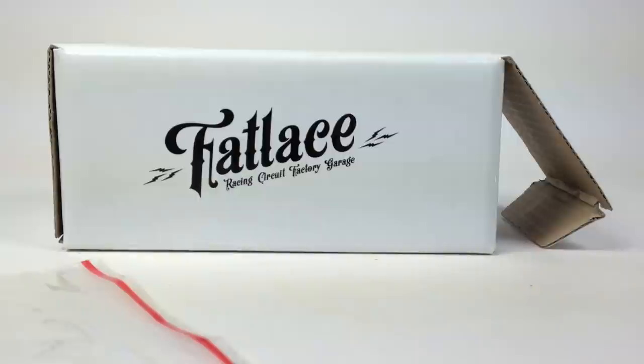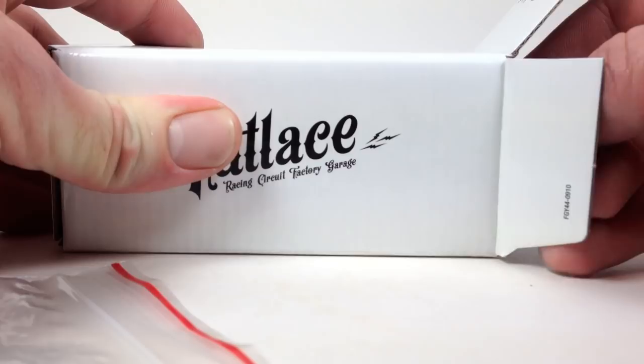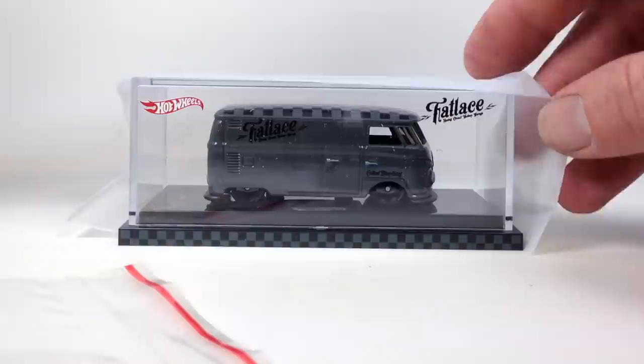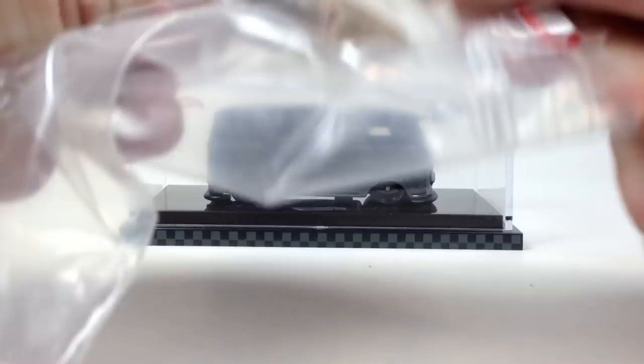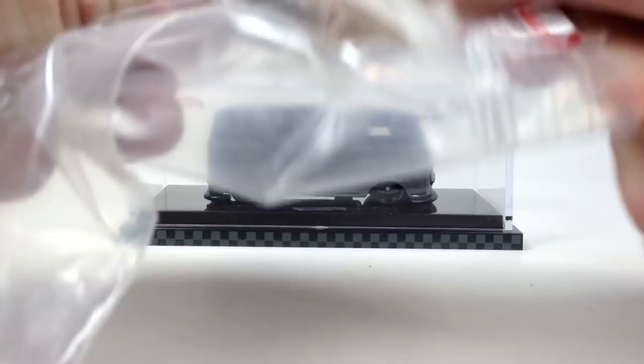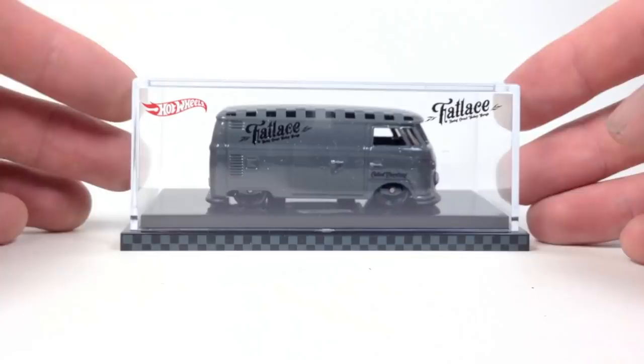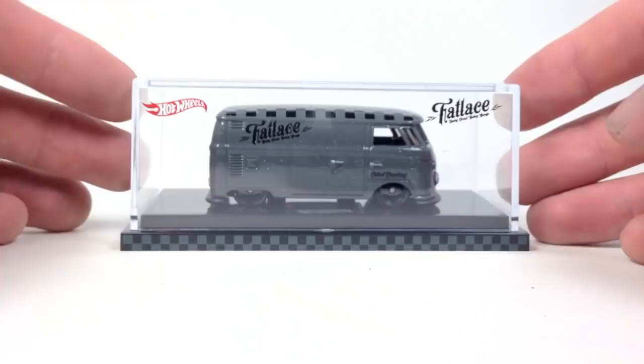Let's start with the stuff I'll need a screwdriver for — starting with the Fat Lace panel bus. Pretty cool packaging: Racing Circuit Factory Garage, Hot Wheels, so it is a Hot Wheels licensed product. Inside you get this cool little Fat Lace wooden surfboard with 3M double-sided tape — you can stick it to something. And then you get the VW panel bus, which is basically the standard panel bus you'd find in a Pop Culture series.